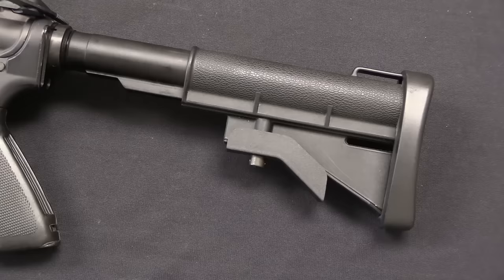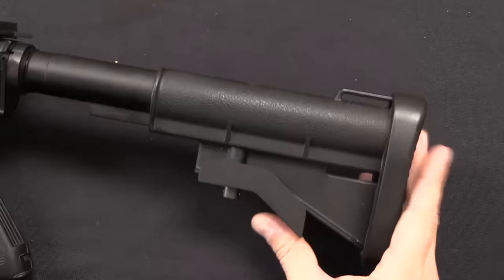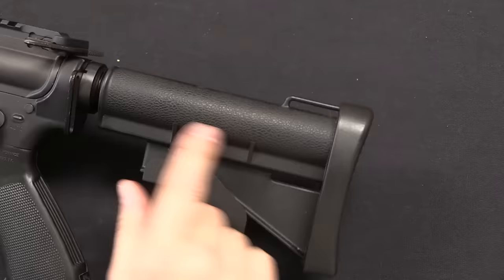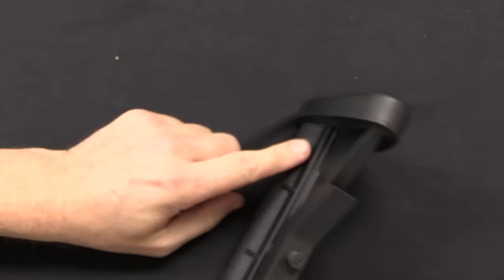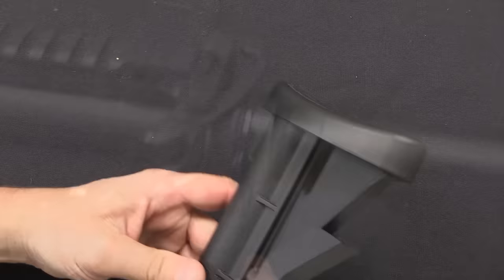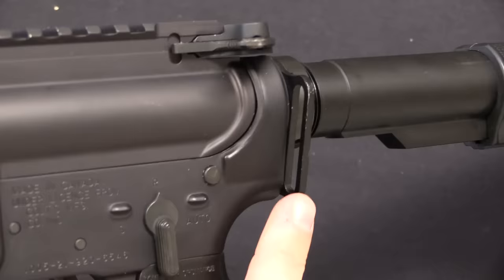Starting at the back of the rifle: the buffer tube is stepped, which is unique to Colt Canada. There's a three-position collapsing stock — fully extended, an intermediate position, and fully closed. They've textured the cheek rest area of the stock, also unique to Colt Canada. There's a rubber butt plate with serrations for texturing, and this butt plate is not removable — it's heated up and permanently mounted. The castle nut is another unique Colt Canada feature, with non-standard wrench mounting points.